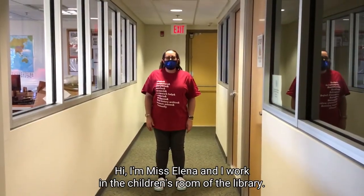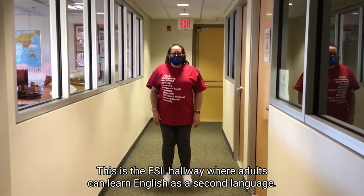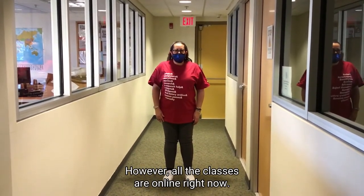Hi, I'm Miss Alina and I work in the children's room of the library. This is the ESL hallway where adults can learn English as a second language. Normally classes are held in a one-on-one or group setting; however, all the classes are online right now.